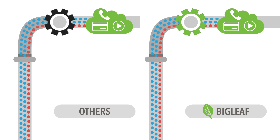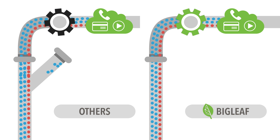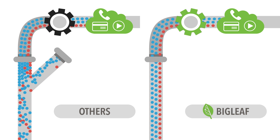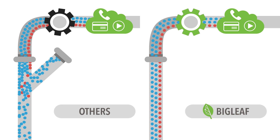Bidirectional QoS requires full control of all traffic. Other QoS systems allow uncontrolled download traffic in from the internet, which can lead to nasty congestion. BigLeaf's Core Network provides QoS control of all traffic, protecting the performance of every application.